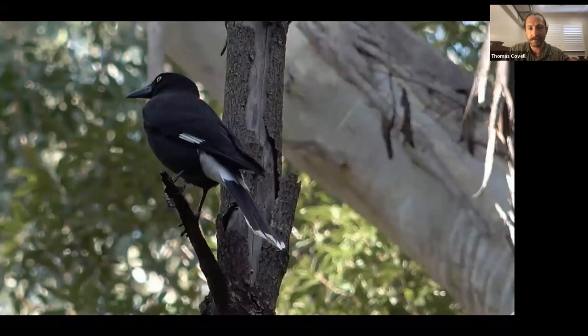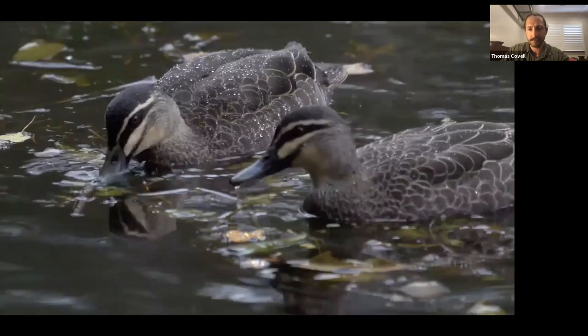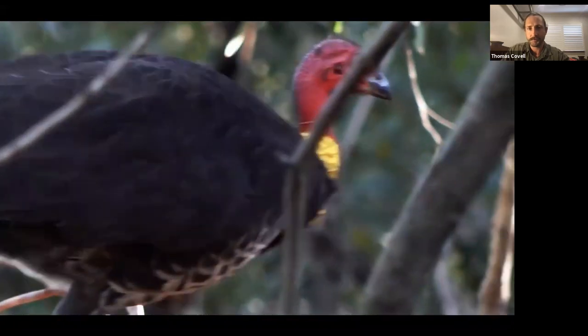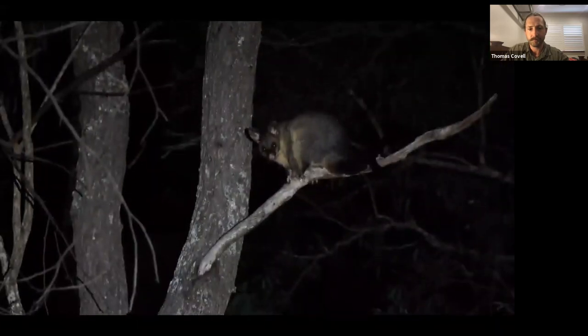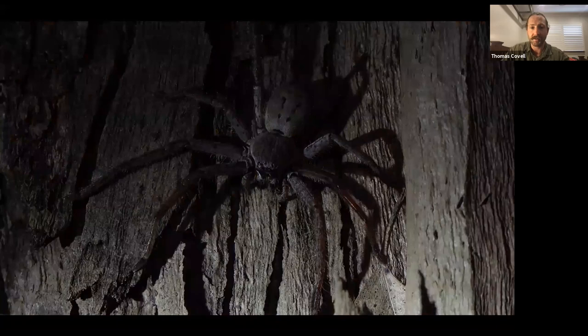Fruit bats, eastern long-neck turtles, brush turkeys. And here are the little shorebirders I actually filmed in Parramatta as well, in a reserve called Vineyard Creek. As is this tawny frogmouth.